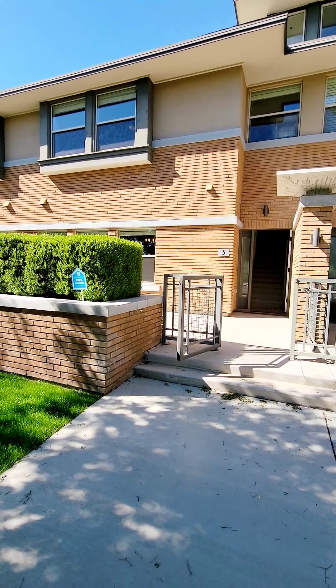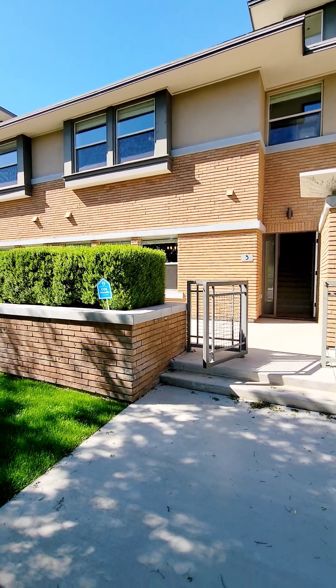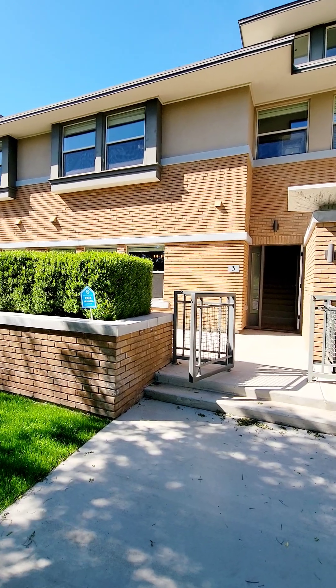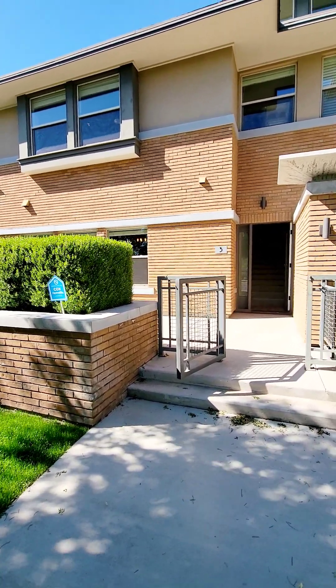Good afternoon, this is Becky with Homeladder Property Management out here in Phoenix, taking a look at a townhome — the Mason Townhomes. The address is 1400 East Bethany Home Road, unit 3. Let's go ahead and take a look.